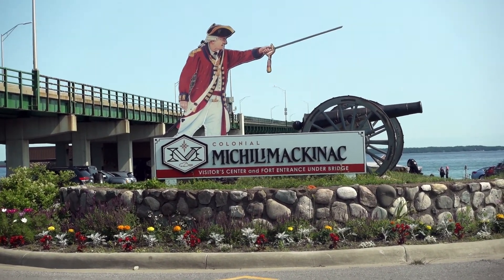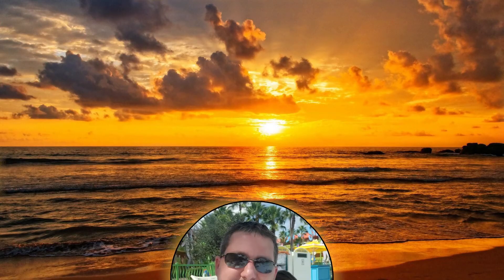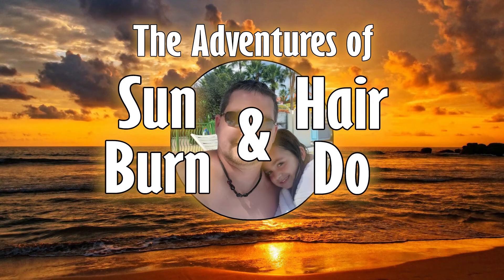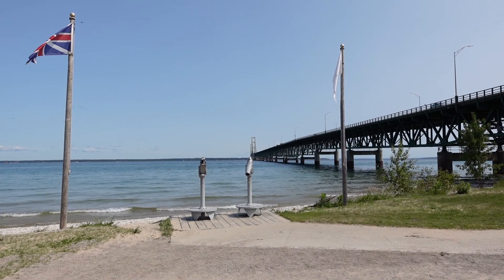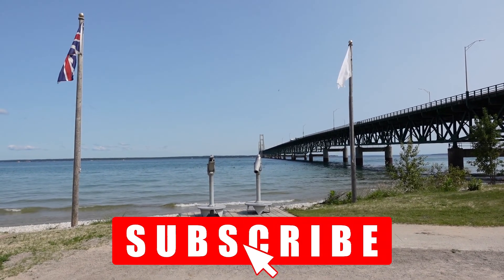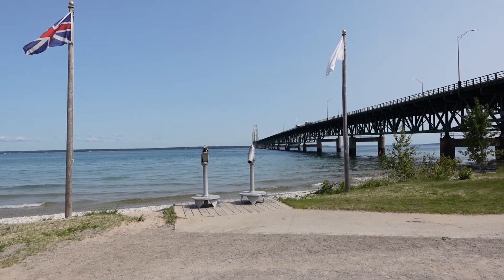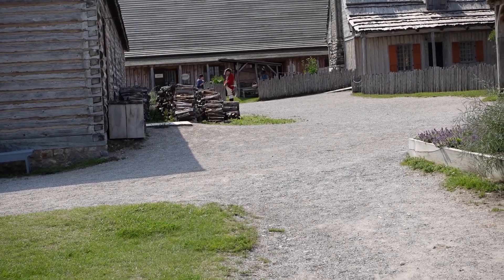Next stop of the day: Colonial Fort Michilimackinac. Just arrived at Fort Michilimackinac. We're going to go back and kick it Colonial style. Going to get another shot of the bridge here. Found a red coat down there.